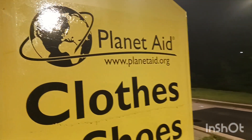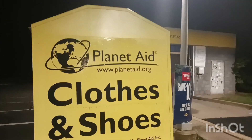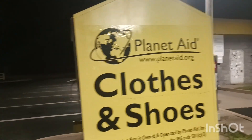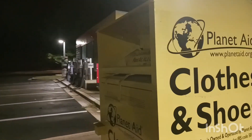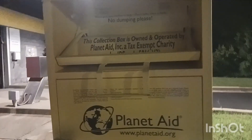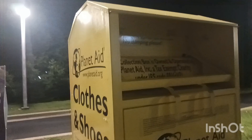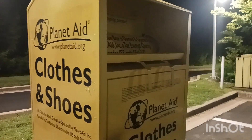Actually, this box's main purpose is to collect clothes, shoes, and other household items, and after that distribute them to people who don't have much — like poor people.